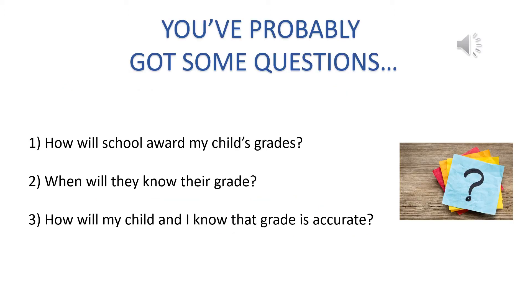Three key questions you may have are these: How will school award my child's grades? When will they know their grade? And how will my child and I know that grade is accurate?